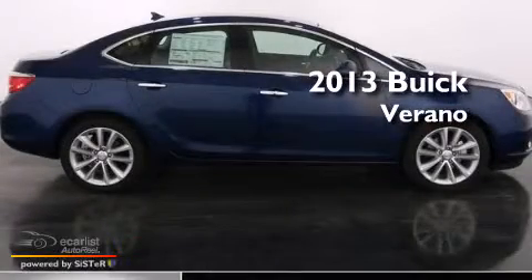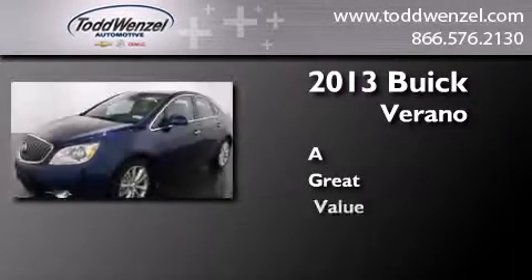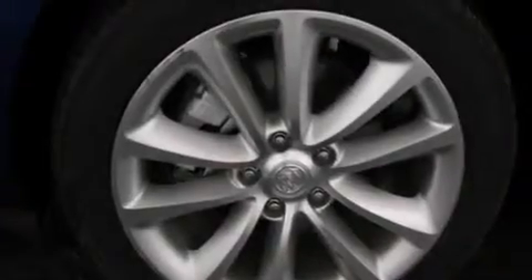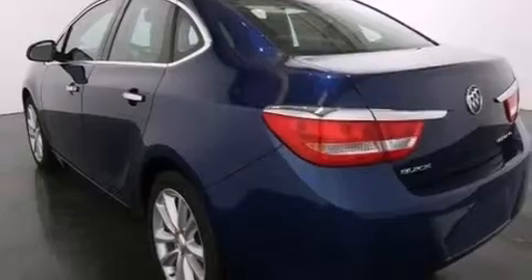This is a brand new 2013 Buick Verano. Features include a navigation system, a remote start feature, a low tire pressure indicator, big 18-inch wheels, and traction control and stability control systems.